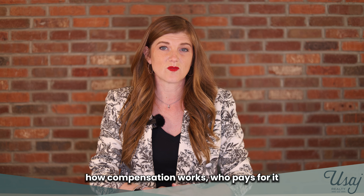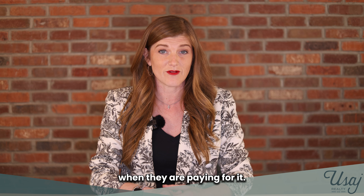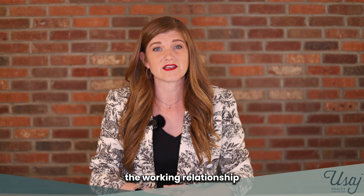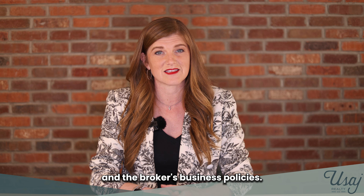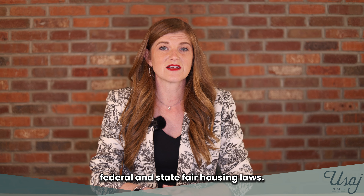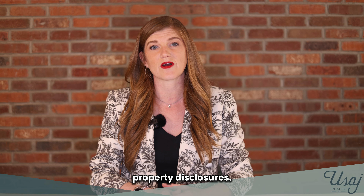Number fourteen, explain how compensation works, who pays for it, and what the buyer's options are when they are paying for it. Number fifteen, communicate the working relationship based on state law, the Realtor's Code of Ethics, and the broker's business policies. Number sixteen, explain federal and state fair housing law. Number seventeen, explain what to look for in applicable property disclosures.